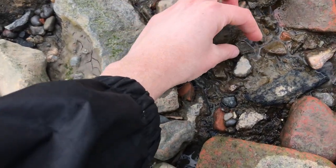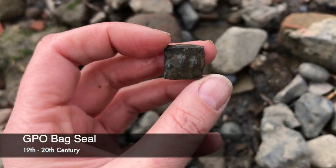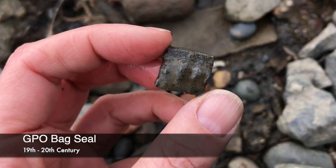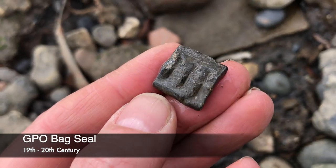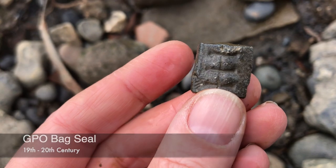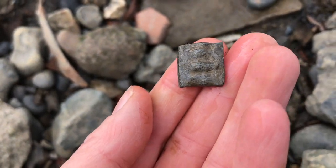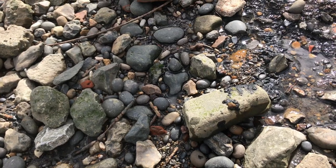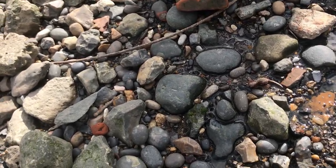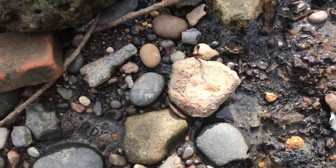Here's another type of seal — this is a General Post Office bag seal. These were used on bags of postal items, and often you can make out the area or postcode they were used in. I've got a good blog I wrote some years ago about these and will put the link in the video description.